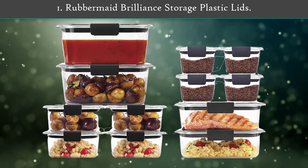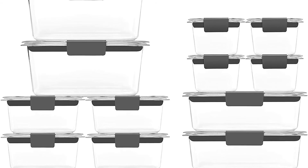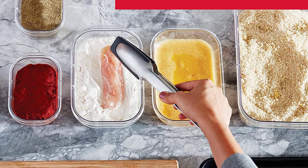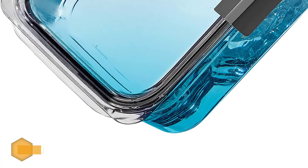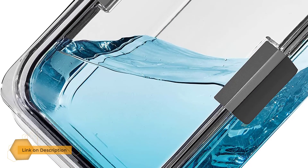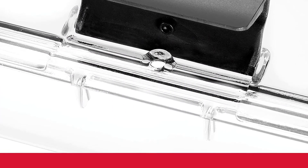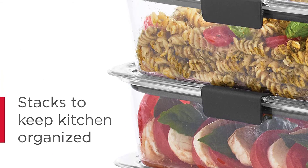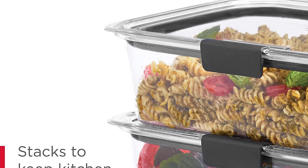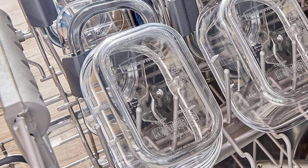Number 1. Rubbermaid Brilliance Storage Plastic Clips. Rubbermaid Brilliance Air-Tight Food Storage Containers are built with secure latches on each piece, so you can transport your favorite foods mess-free — even soups, stews, and sauces. It's stain-and-odor-resistant, so it stays looking like new. The food container has built-in vents that allow steam to escape so you can conveniently microwave food without removing the lid. Brilliance containers stack neatly in the fridge and cabinets for efficient food storage, and are freezer and dishwasher safe.